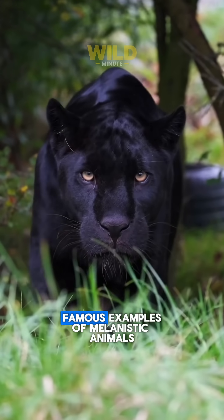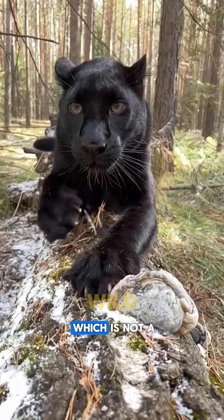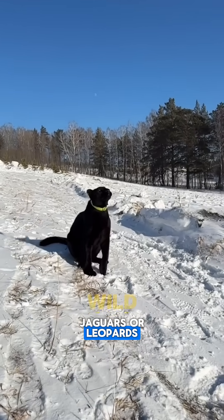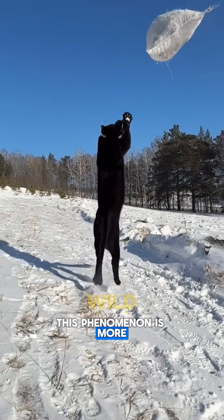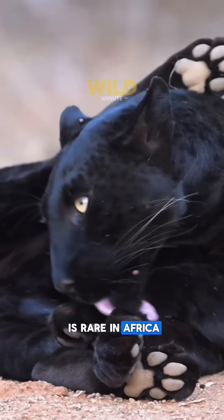One of the most famous examples of melanistic animals is the black panther, which is not a distinct species, but refers to melanistic jaguars or leopards. This phenomenon is more commonly observed in Asia and the Americas, but is rare in Africa.